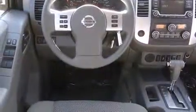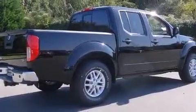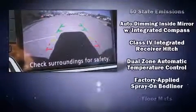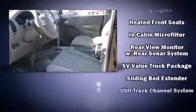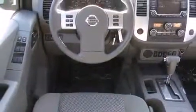Nissan ensures the safety and security of its passengers with equipment such as head curtain airbags, front side impact airbags, traction control, anti-whiplash front head restraint, a security system, and four-wheel disc brakes with AVS. Electronic stability control ensures solid grip atop the road surface, no matter how challenging the driving conditions.